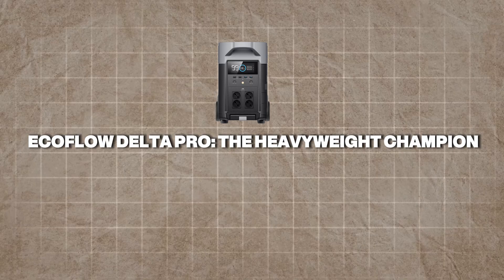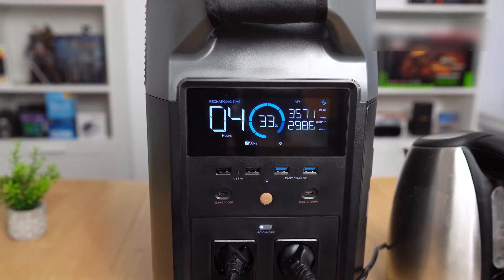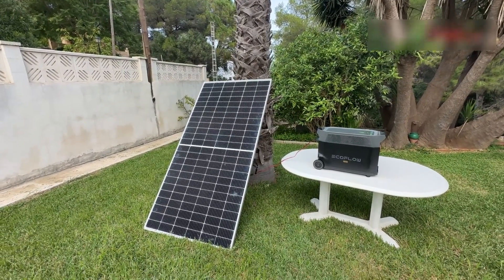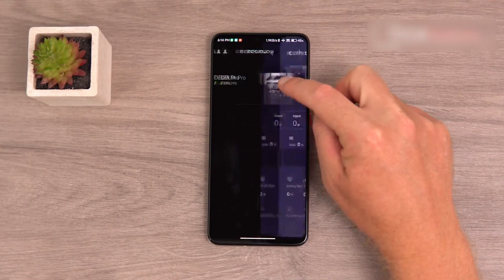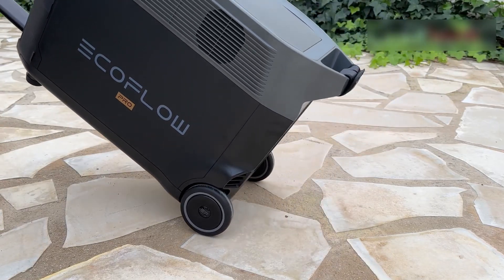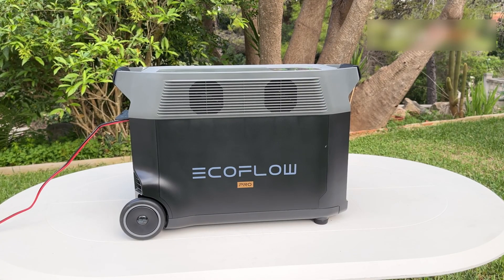EcoFlow Delta Pro: the heavyweight champion. The EcoFlow Delta Pro is a powerhouse designed for those who need serious energy capacity and versatility. Boasting a 3,600 Wh lithium iron phosphate (LiFePO4) battery, it's built to last with over 3,500 charge cycles to 80% capacity. This longevity makes it a reliable choice for long-term use, whether powering a home during outages or supporting extended off-grid trips.